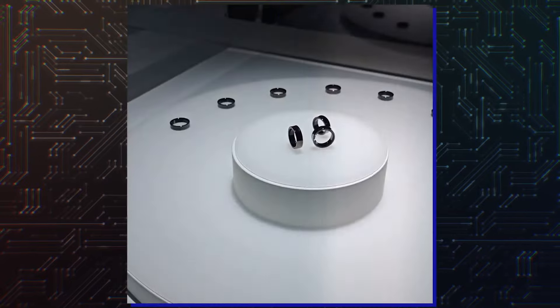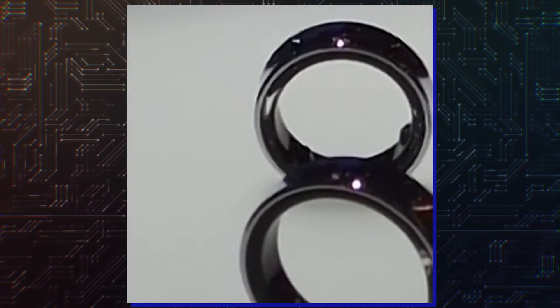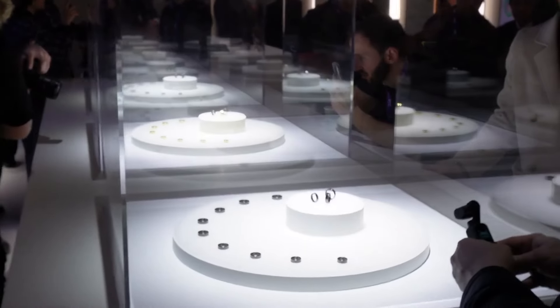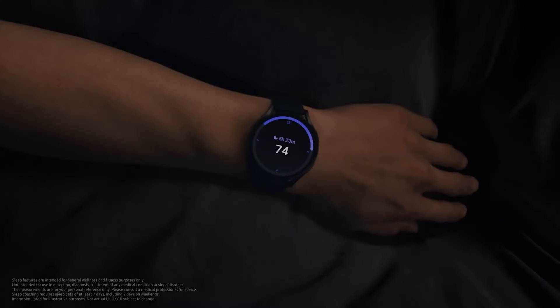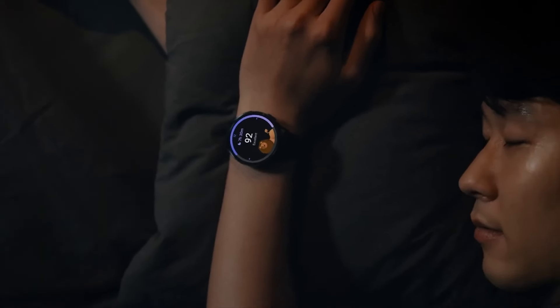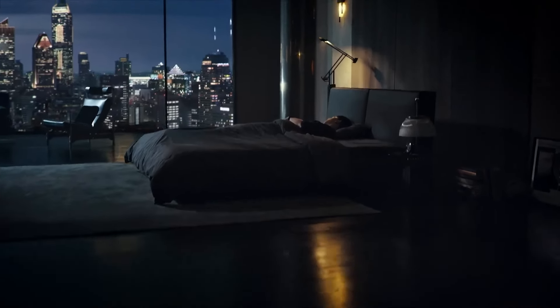The company's spokesperson spent quite a bit of time talking about the Galaxy Ring's new sleep tracking features, including four sleep tracking features that aren't available on Galaxy Watch devices. This includes tracking breathing rate, heart rate, nighttime movement, and latent sleep tracking. Samsung promises to process this data with machine learning to produce a vitality assessment.